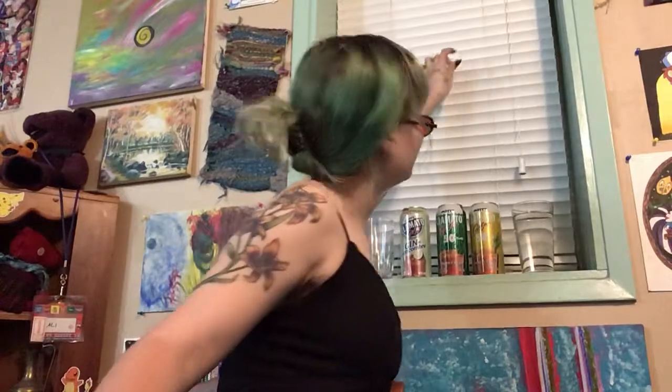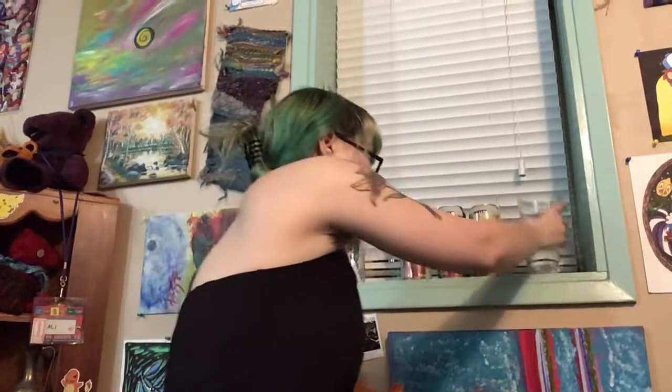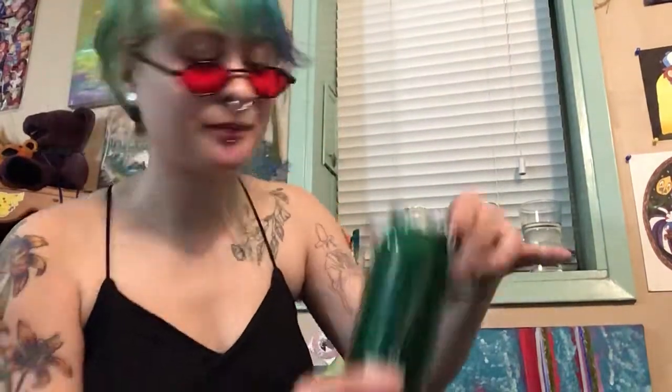Oh look at that. Perfect background. Gotta cleanse the cup and the palate. Our next flavor: pickled bean. Also, all of these are 5.5%, all of them are by Mott's Clamato — not sponsored. I don't really want to be sponsored. Love that.